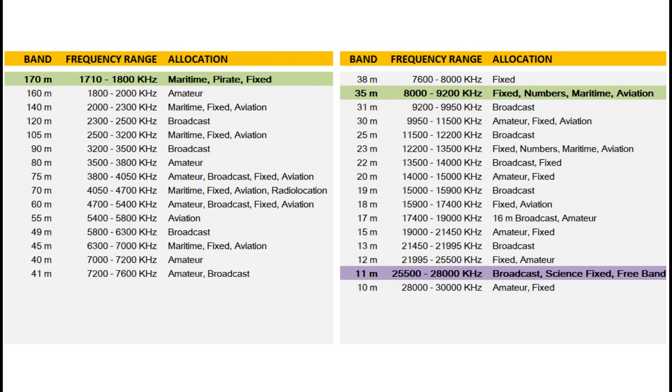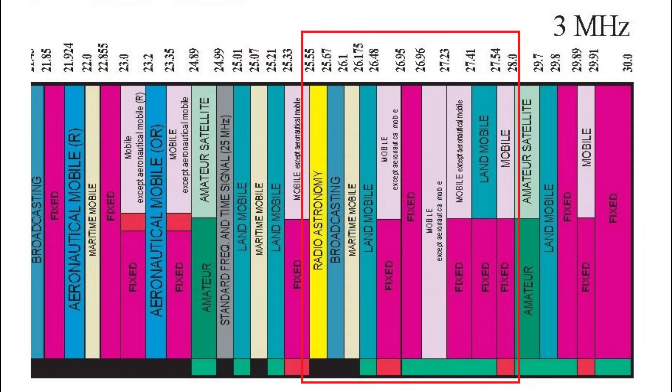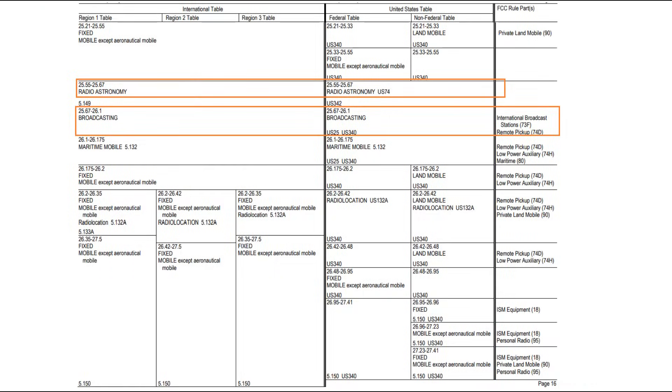So just what is the 11 meter band? These are somewhat arbitrary divisions, but I've chosen 25.5 to 28 megahertz as the spectrum for 11 meters. As you can see in this FCC allocation chart, the 11 meter band covers radio astronomy, broadcasting, maritime mobile, land mobile, some fixed allocations up to 28 megahertz — which many of us know covers the free band — and the CB radio spectrum of about 26.9 up to about 27.5 megahertz.